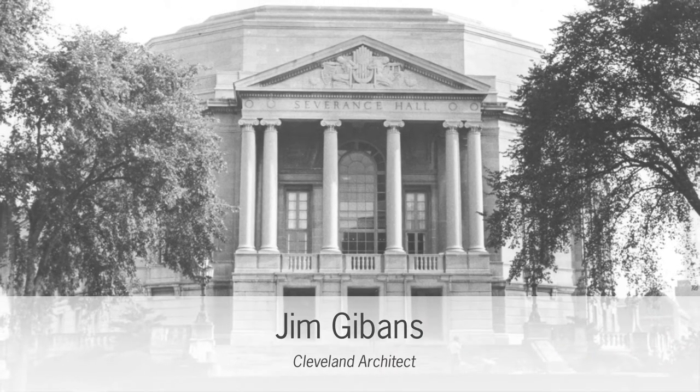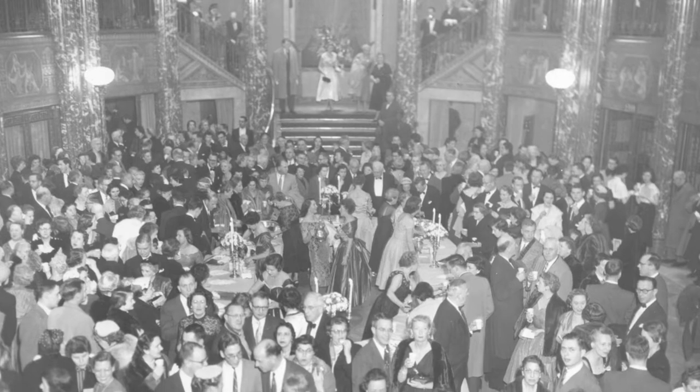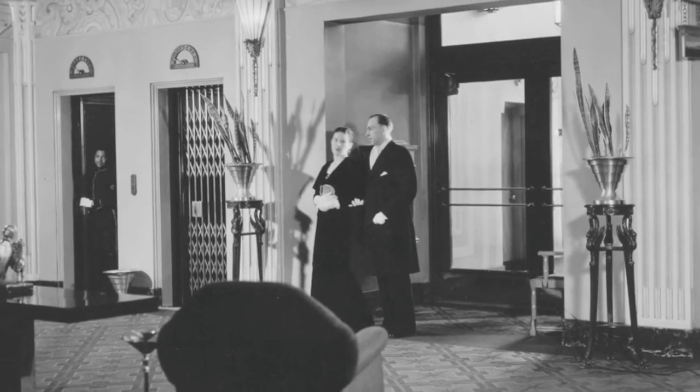I have one favorite building, and that's Severance Hall. It's a funny favorite building because the inside and the outside don't match very well. It's a very classical building on the outside, but it's the inside that's magic. Absolutely magic.